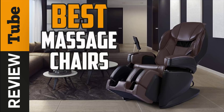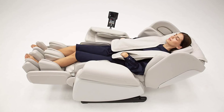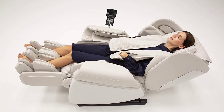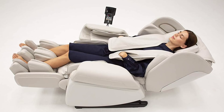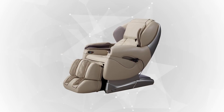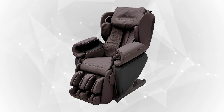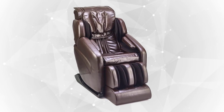Nothing quite beats coming home after a long, tiring day and sitting down in the comfort of a massage chair while watching your favorite show on Netflix. You can certainly turn this thought into a reality by joining us as we review the most popular massage chairs based on their performance, quality, affordability, and features. Here comes our list for the five best massage chairs to provide ultimate relaxation to the users.